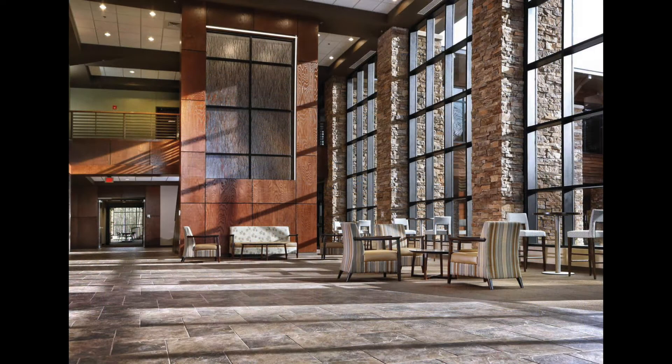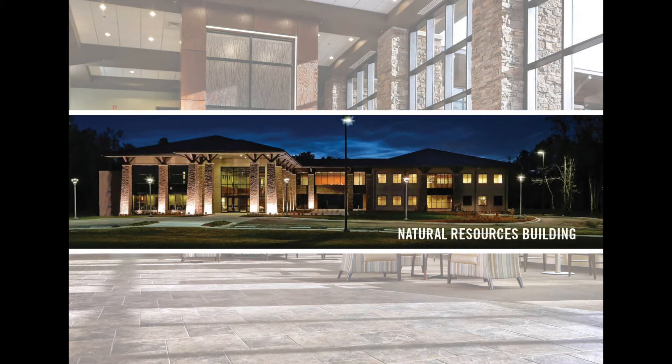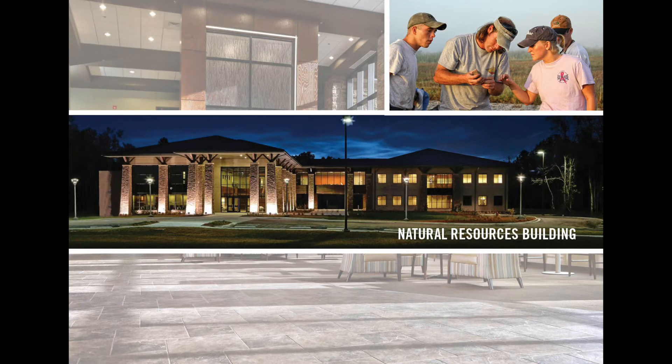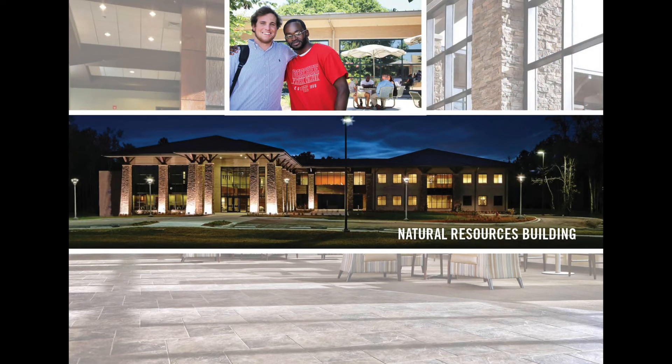A more recent addition to the campus is the Natural Resources Building, which opened its doors in January of 2015. Some academic programs that occupy this building include Agribusiness, Fish and Wildlife Management, and Geographic Information Systems. Additionally, the college's Adult Education and Continuing Education programs are found in the building.